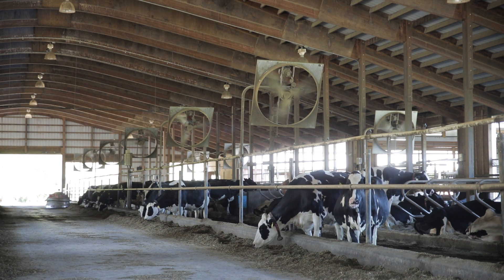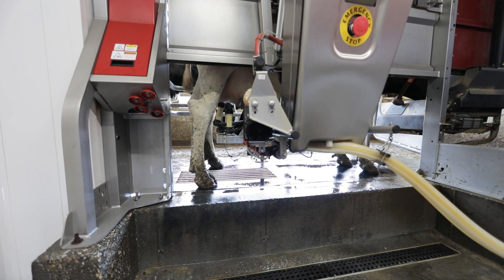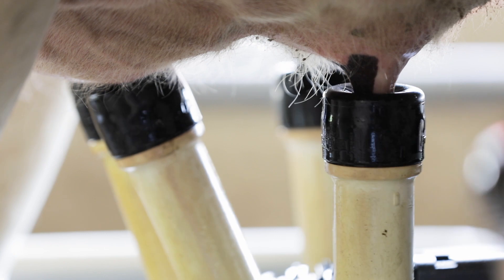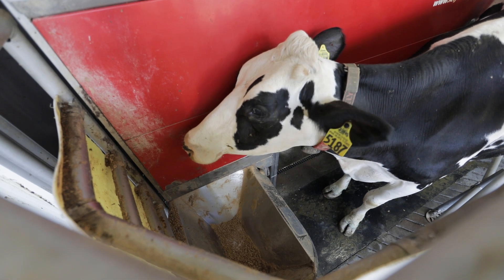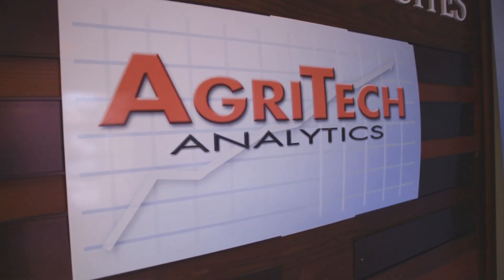In the United States today, around 2% of the nation's dairy cows are milked using robotic systems. In Canada, that figure is around 15%. And if all trends hold true, the U.S. dairy business will head in that direction, too. That's according to Bill Verboort, General Manager for Agritech Analytics, the dairy records processing center owned by Holstein Association USA.